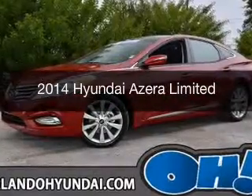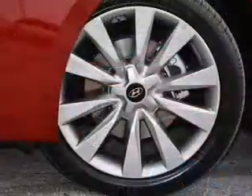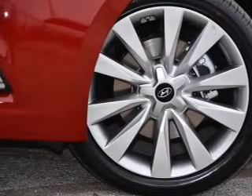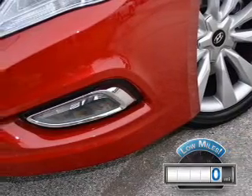This is a used 2014 Hyundai Azera. It's powered by front-wheel drive, a six-cylinder engine, and a six-speed automatic transmission. With fewer than 1,000 miles, this vehicle is like new.